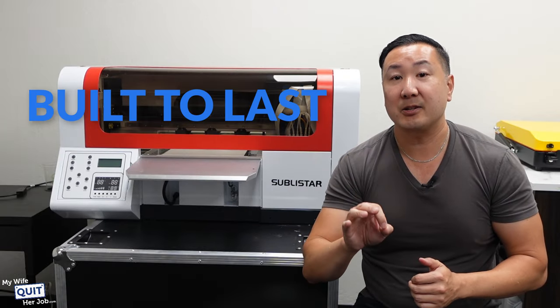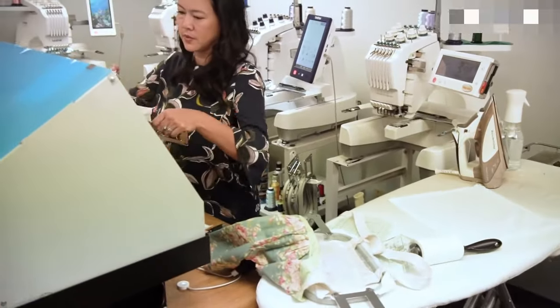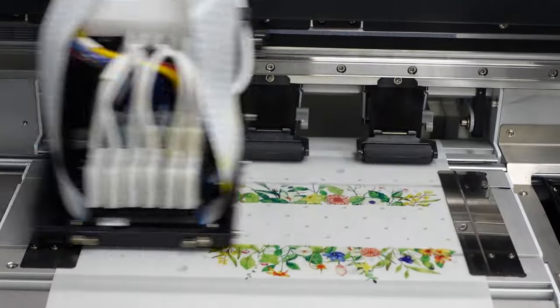Sublistar is built to last for commercial use. For example, we own five embroidery machines, and they are literally running for six to eight hours every day, and this printer here will be running all day as well, and it has to be able to handle the load.